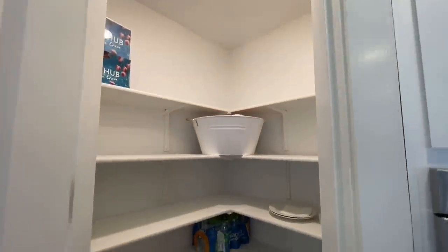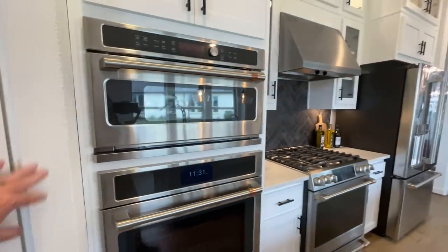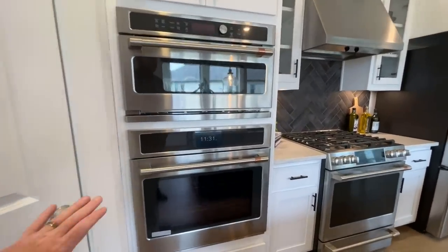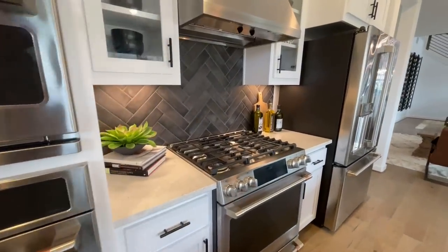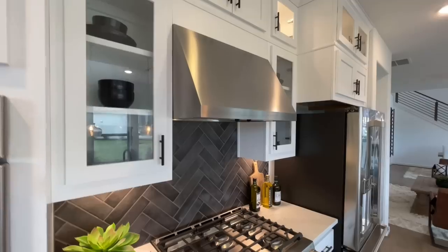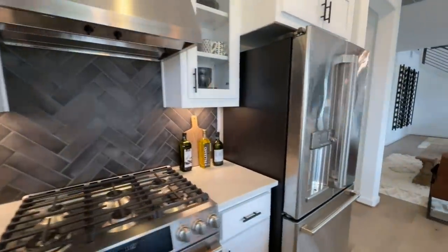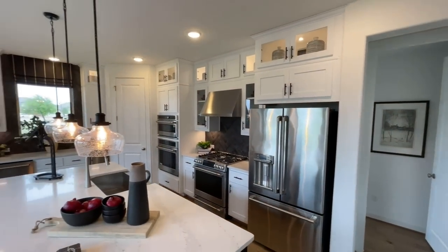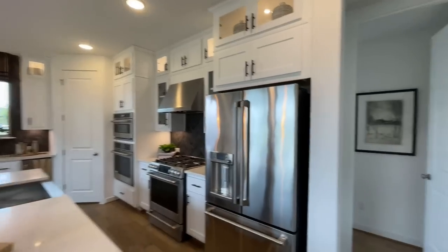In the corner, you've got a nice pantry. Then continuing around the rest of the kitchen, you've got a built-in microwave and oven — you do have two ovens. You've got your gas range and range hood, some nice glass pane cabinets. Then the refrigerator. I want to back up here just to get a good scan of the kitchen — the cabinets go all the way up to the ceiling.